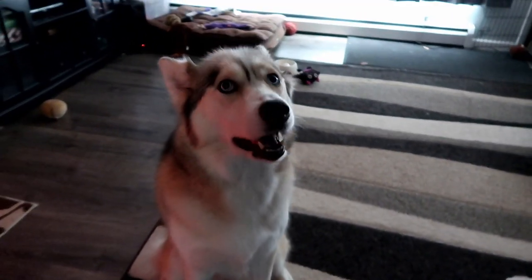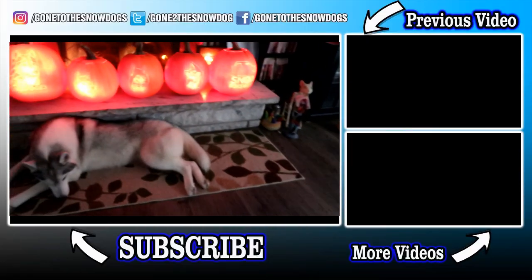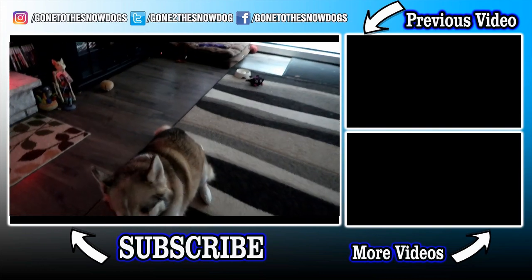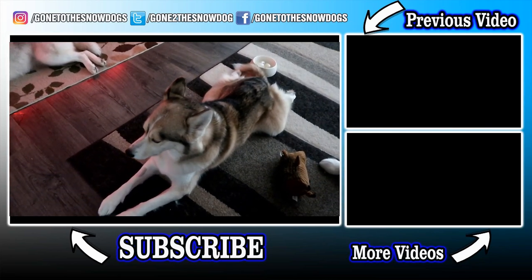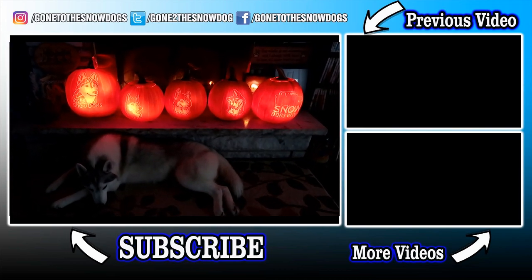All right, you guys, as always, if you are new to this channel and you like what you saw, don't forget to hit that subscribe button, like this video, and share it with your friends to help us grow the Pawdience. Thanks for watching, thanks for subscribing, stay positive, dream big, and we will see you again soon. Goodbye Pawdience! Happy day after Halloween!